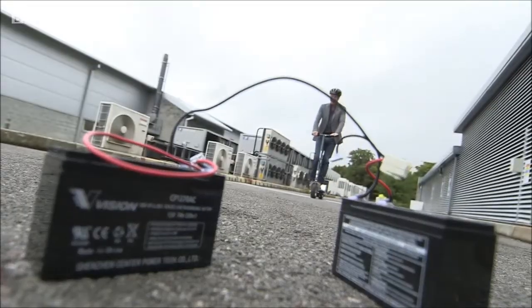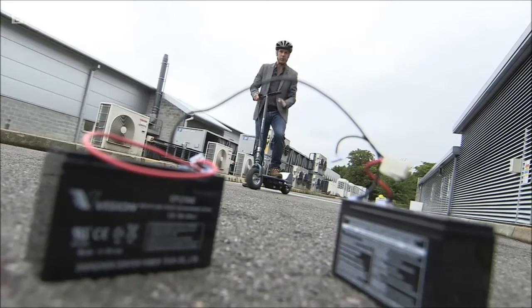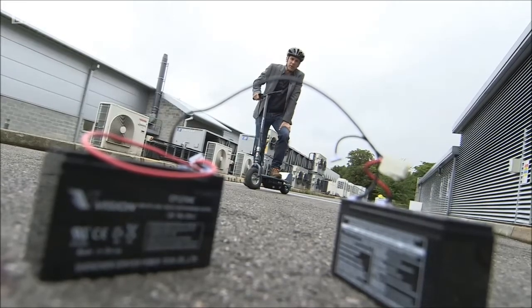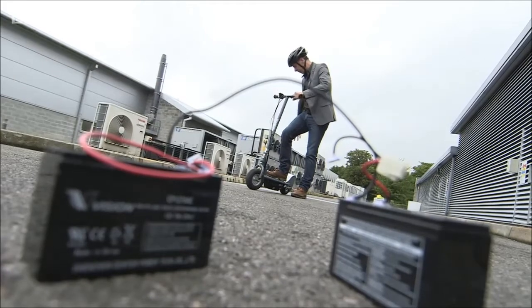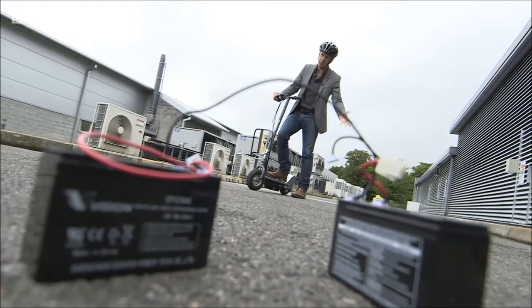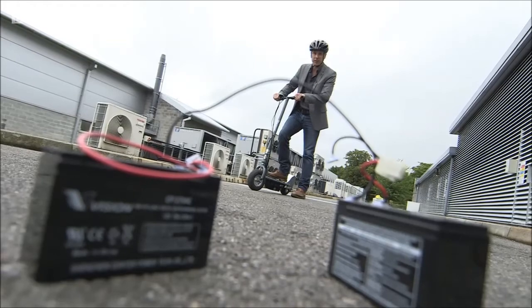The lead acid batteries in a normal electric scooter like those ones will give you about half an hour's ride time, but they'll take six hours to charge. In here we've got a battery which only gives you six minutes of ride time, but only takes six minutes to charge. And the next generation will give you 12 minutes of ride time and it will still only take six minutes to charge.